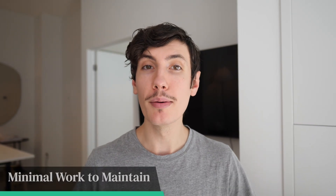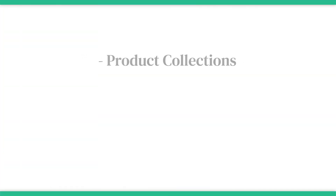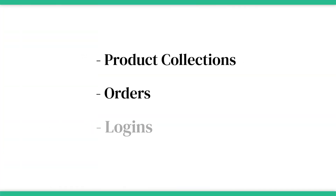Next, you want to make sure whatever app builder you choose takes minimal work to maintain. Ideally, you want everything to come back to the same backend. That includes product collections, orders, logins, and more.